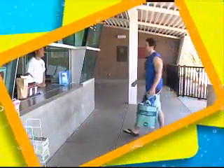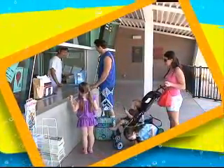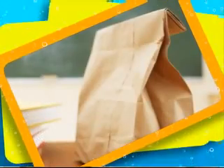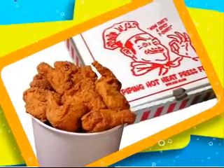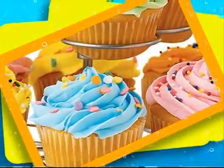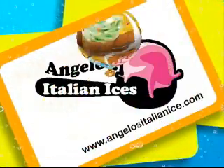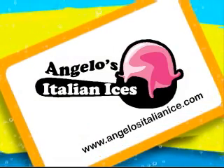Outside food and beverage is allowed in each of our aquatic centers. We only allow one 7x7x9 cooler per guest, which is about a 6-pack size. Food items must fit within either the cooler or within a brown bag. Pizzas or pizza in boxes, fried chicken in boxes, party subs, and other food items such as cupcakes and cakes that cannot be placed in a brown bag or give the appearance of party-type food are prohibited. If you want to celebrate a birthday at the pool, please visit www.angelositalianice.com for more information.